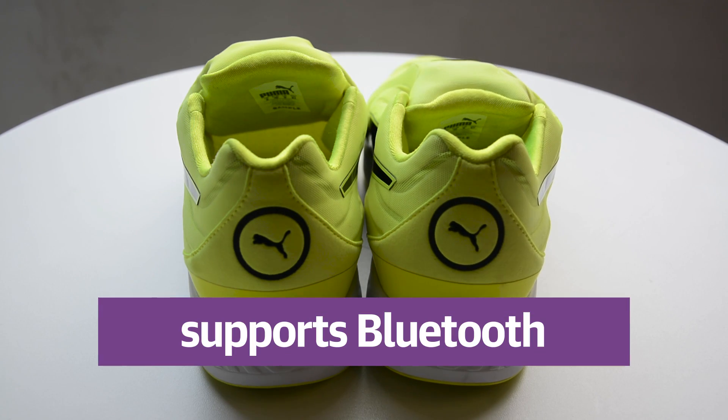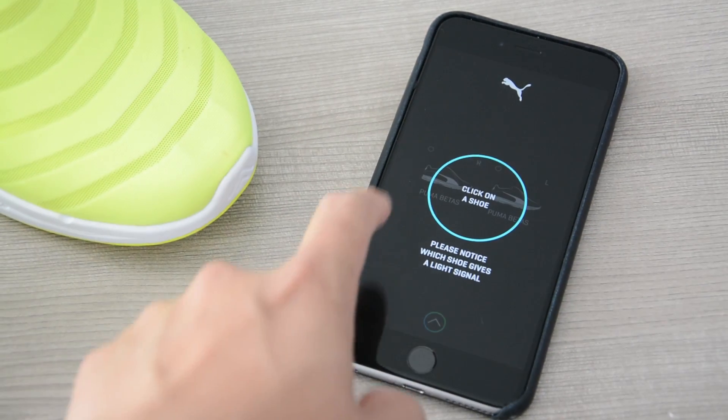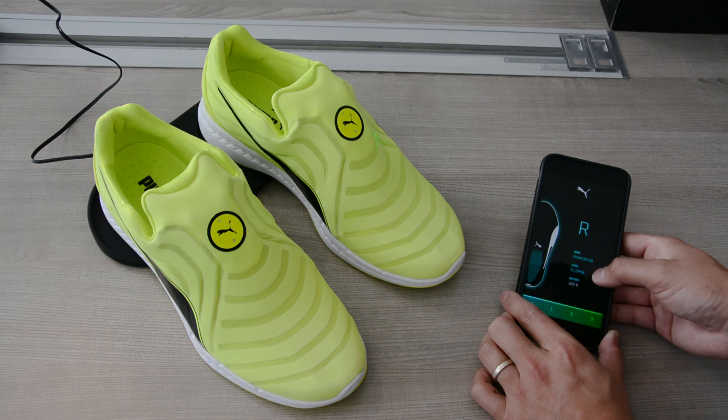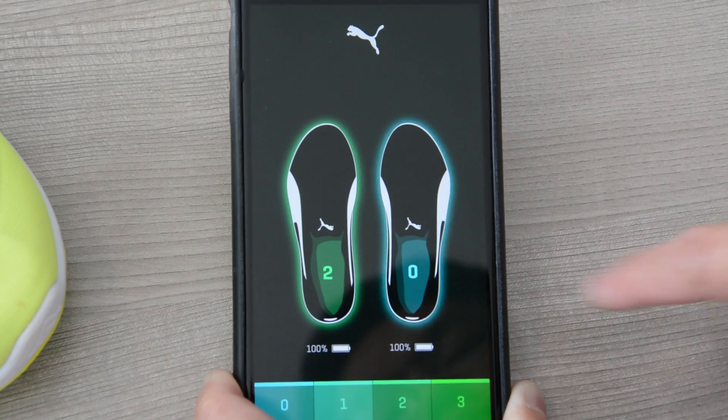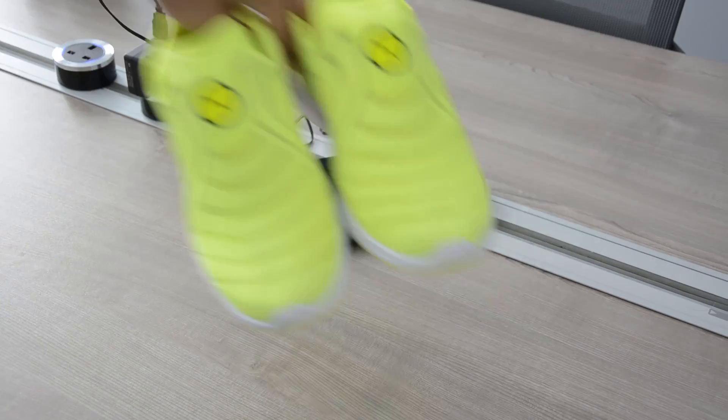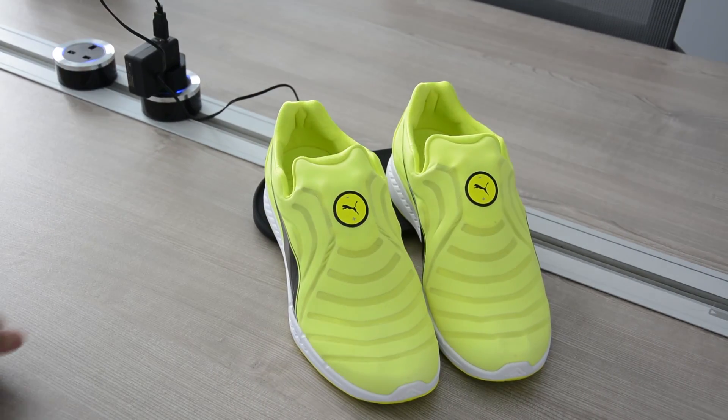Secondly, the Autodisc supports Bluetooth and can be controlled with a smartphone app, in which you can jump straight to your desired tightness and also monitor the shoe's battery levels. Running low on juice? Just place the heels on the dedicated wireless charging mat until the indicators stop blinking.